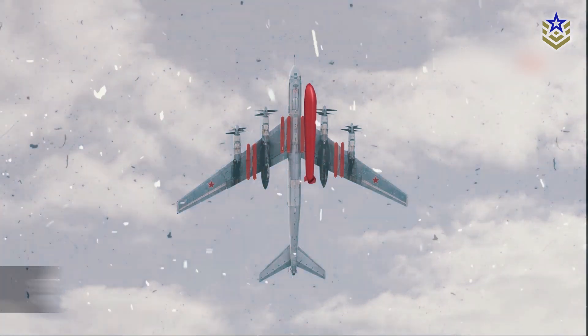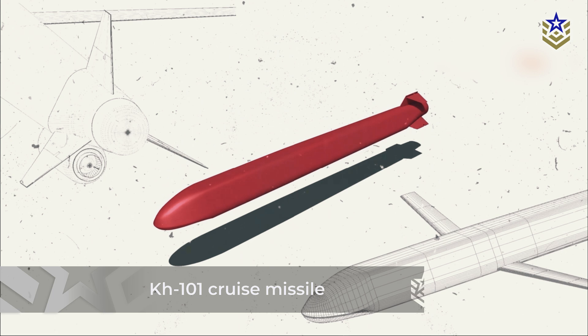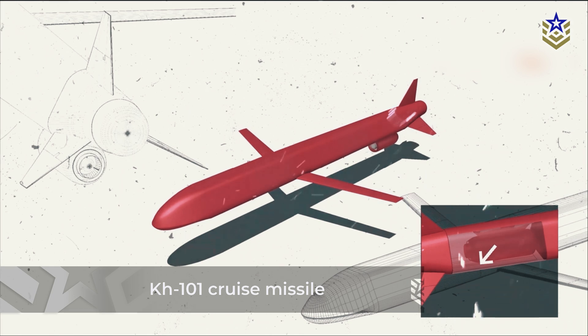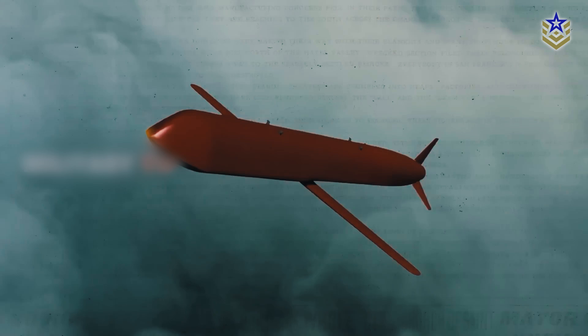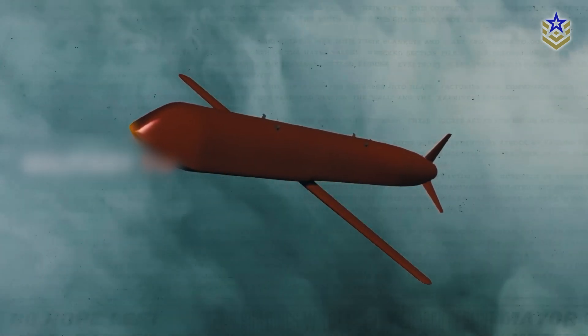Russia has recently upgraded their Kh-101 cruise missile — widely considered to be their best cruise missile — by nearly doubling the size of its warhead to improve its effectiveness against fortified structures. With considerable deployment in Ukraine and Syria, the recent modifications will enhance its resilience against interception while maximizing the damage it inflicts.